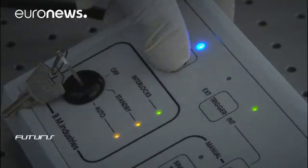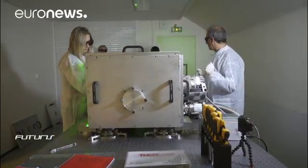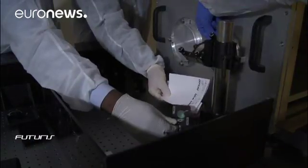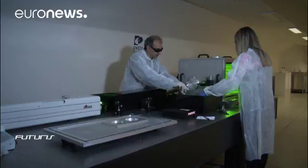X-rays are trickier to work with than visible light, so it will take years of research to produce X-ray 3D images of relatively large objects. But in microscopy, this approach already offers a compact and affordable alternative to large research facilities like synchrotrons.